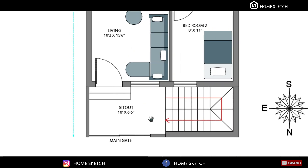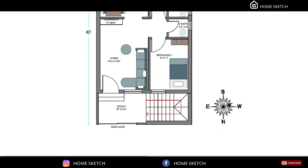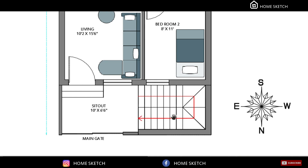The sit-out area measurement is 10 feet by 6 feet 6 inches. Outside the house at the northwest corner we planned the staircase, with direction from west to east.